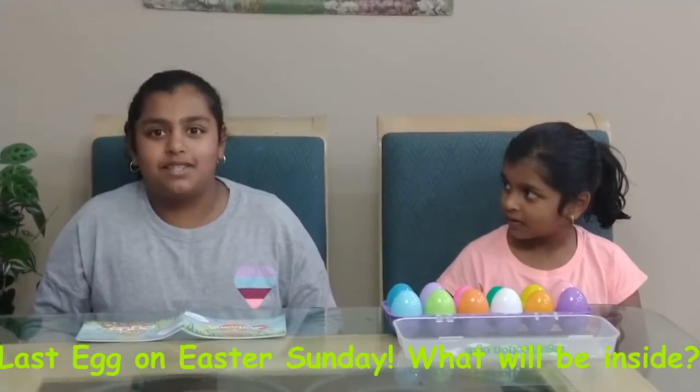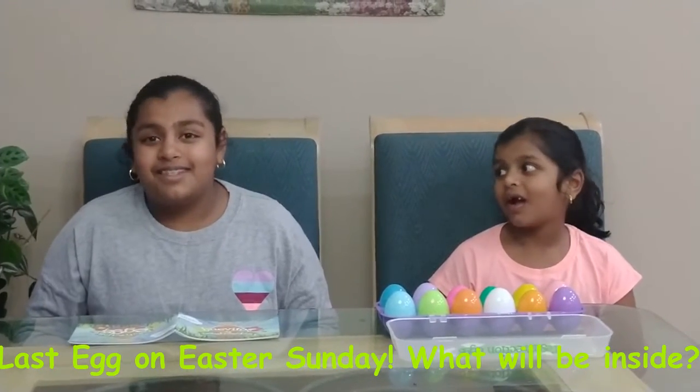Thank you everybody for watching. I just remembered that today is our final egg before Easter. I can't wait to see what's inside on Easter. We'll see you on Sunday. Bye.